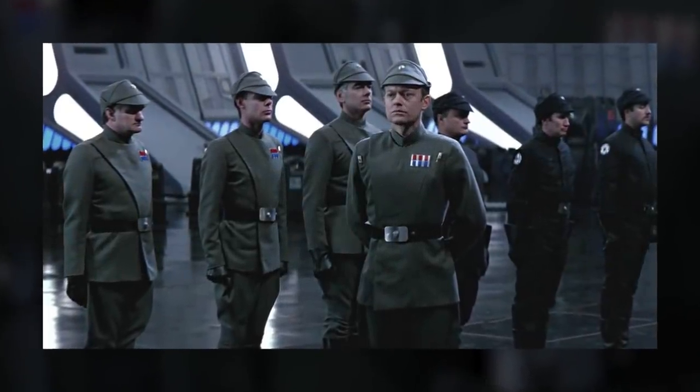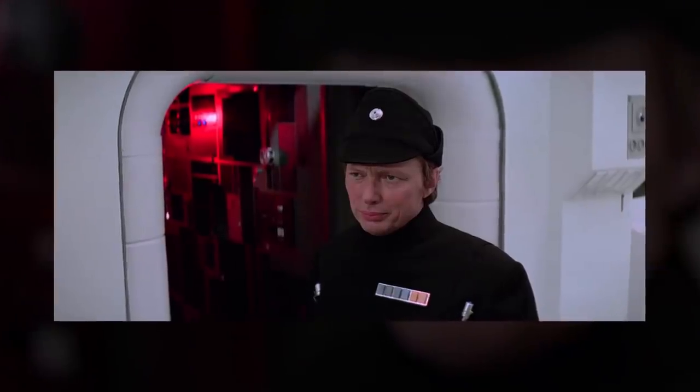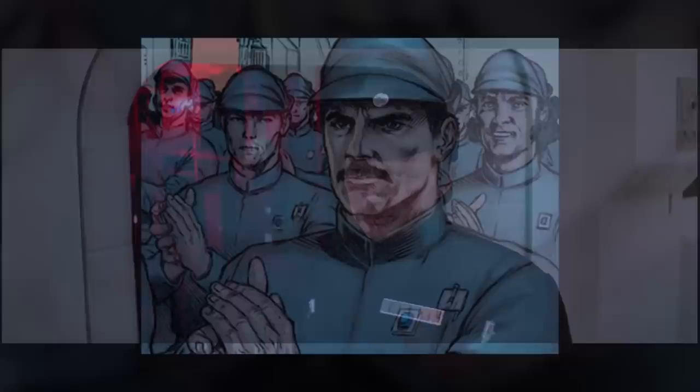Imperial officers could be seen wearing a number of different uniform colors, including green, black, white, or gray. Today I'll cover each uniform and what they all stood for within the ranks of the Galactic Empire.